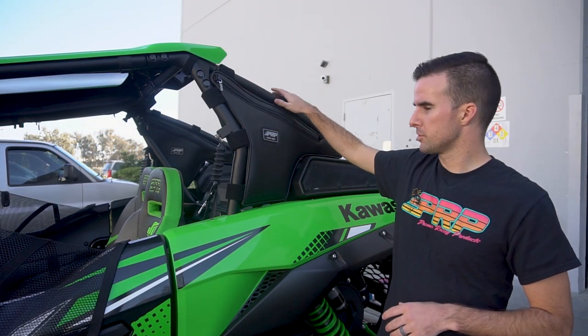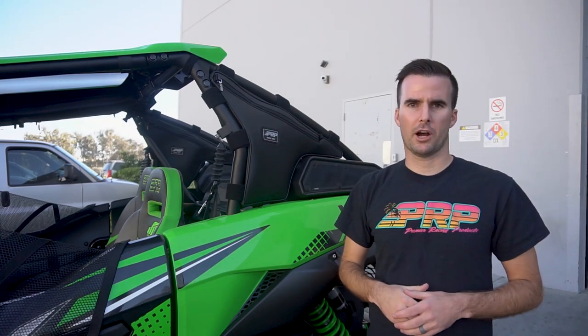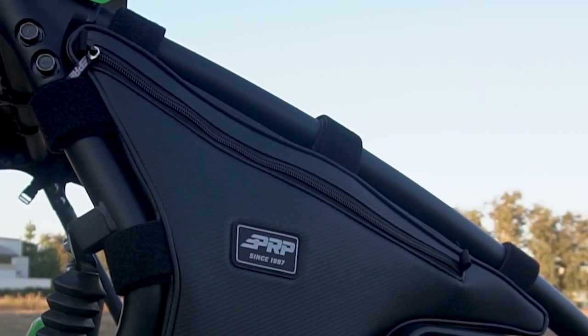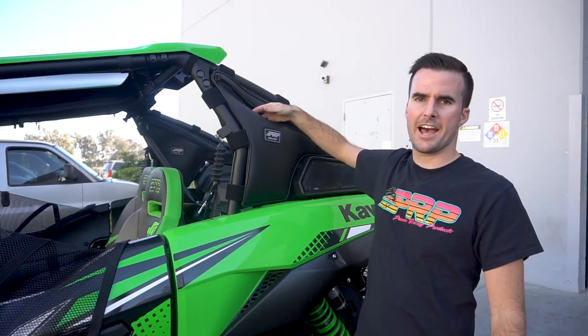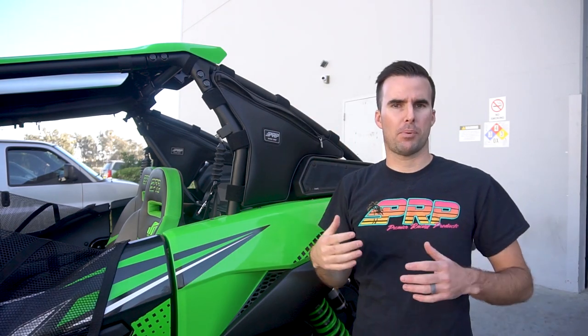Our truss bags fit right between the C and B pillar of your Kawasaki KRX with the stock cage. It provides a ton of storage in a space that isn't really utilized that often. The bag has zippers on either side, which makes it easy to access any tools, water bottles, belts, or spare parts that you put in it.